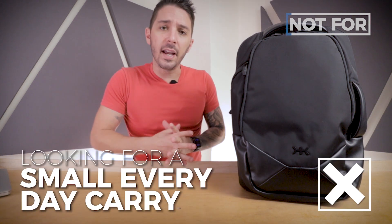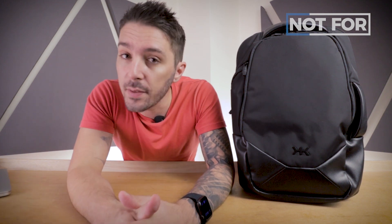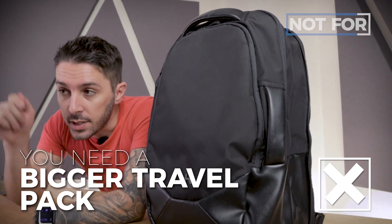On the flip side, this bag is not for everyone. If you're just looking for a small everyday carry and don't need the expansion, why pay for it? Check the description for a link to our roundup of the seven best everyday carry backpacks. This might also not be for you if you love the hybrid concept but you're a digital nomad or business traveler who needs something more — there's a better alternative linked in the description. And if you're really into the expansion thing but need a bigger travel pack, check the description for a larger pack that can expand from 35 to 45 liters.